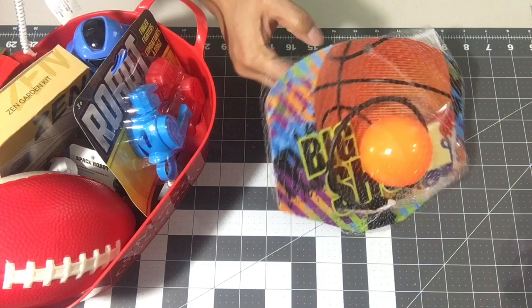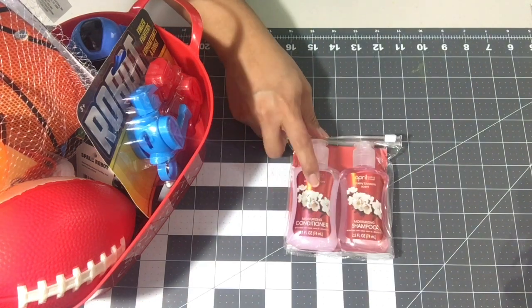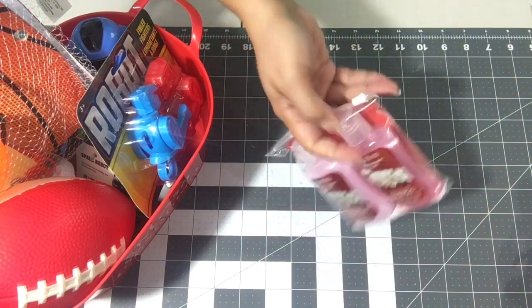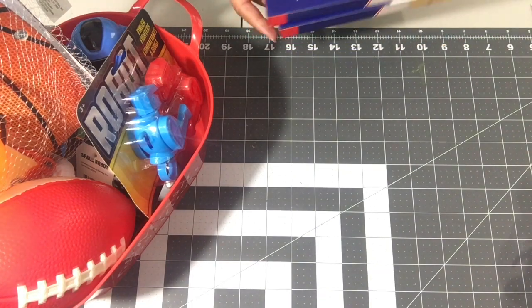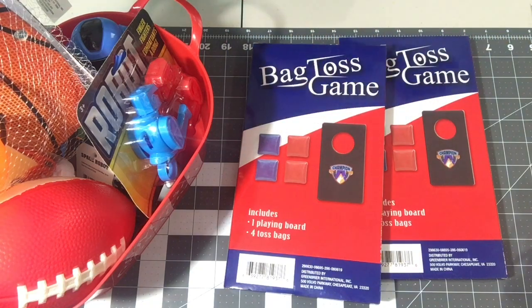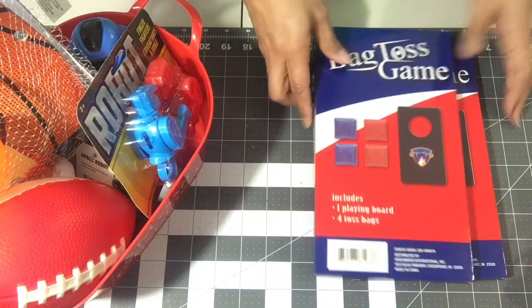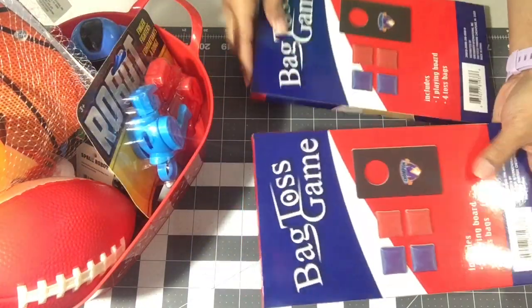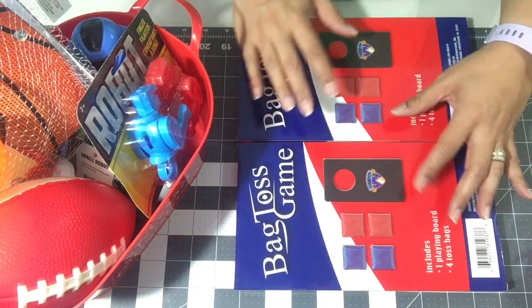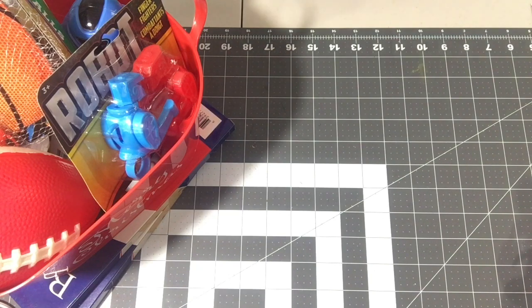I also grabbed the Dollar Tree version of shampoo and conditioner from like Bath and Body Works — so that's the generic version. I grabbed two of these little beanbag toss sets, and I think I'm going to modify the board and put a sticker on it. You only get one board and four beanbags, so with two sets you have two boards and two sets of beanbags — pretty entertaining.